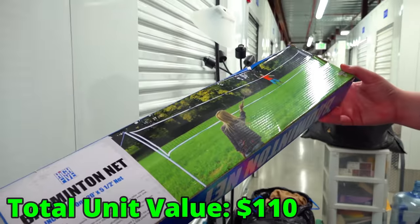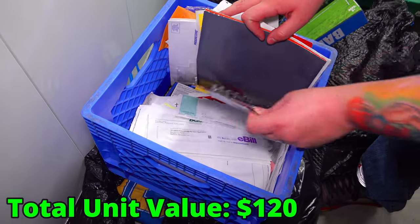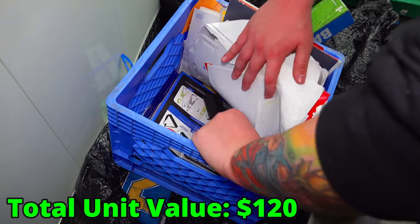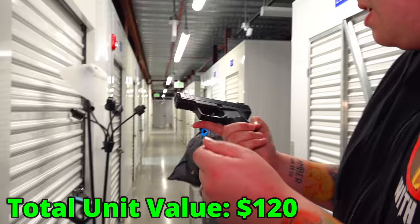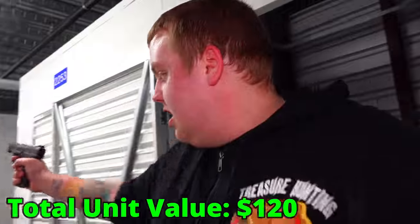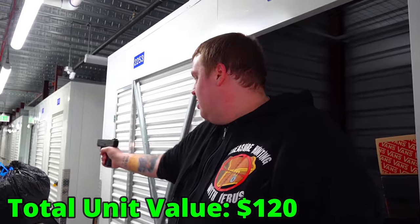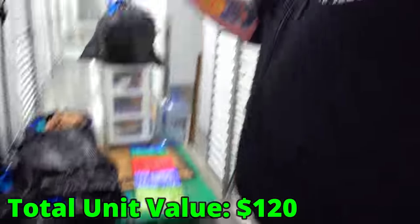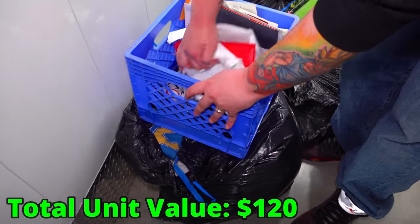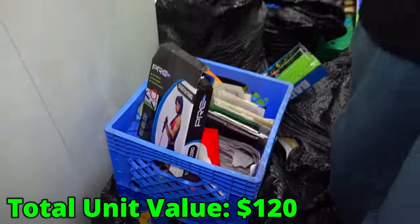We have a badminton net — definitely in there. This is a lot of papers, a set of markers, more papers. What in the heck? This is a BB gun — dang it, I just got so psyched for a second. I think it's loaded. Safety's on it somewhere. They're coming out. My heart just now — I thought we had a real one. The rest of it is just paper and cards.